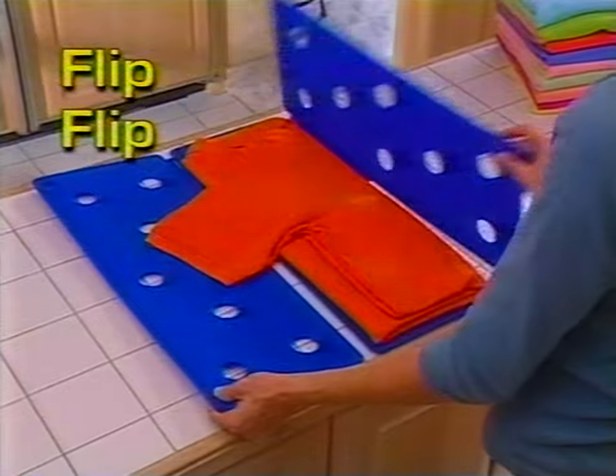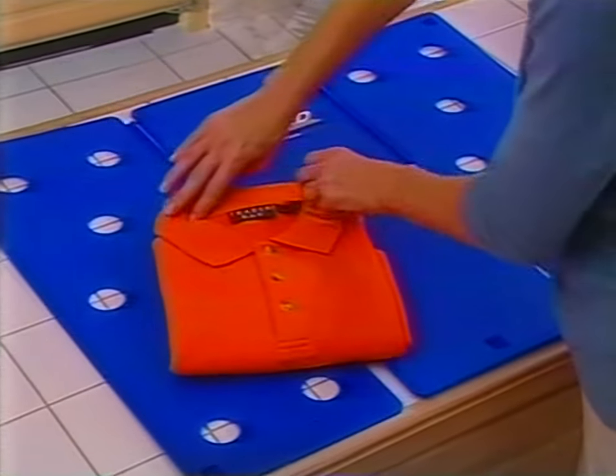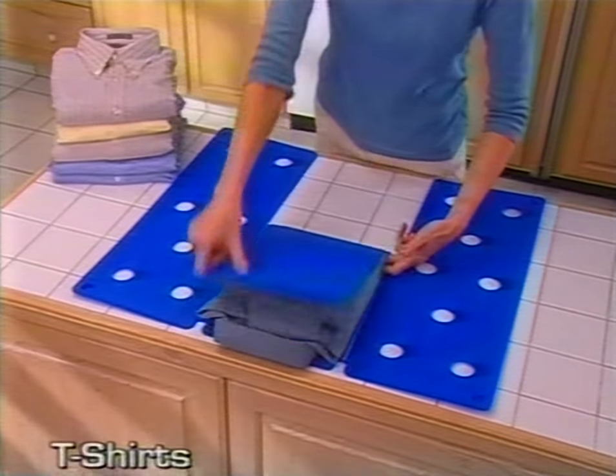It's so easy. Just flip, flip, flip, and fold. In less than five seconds, you have a perfect professionally folded shirt. Best of all, it's fun.